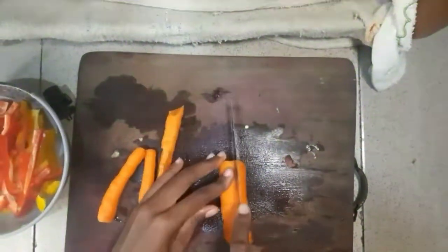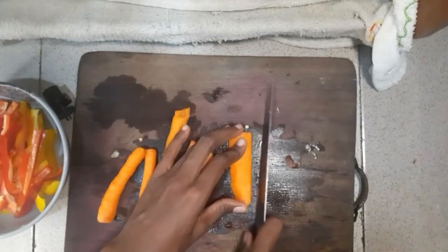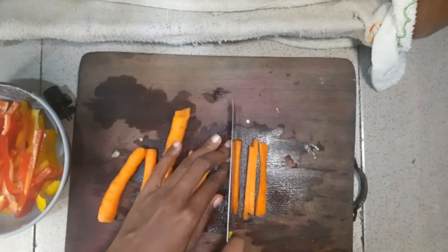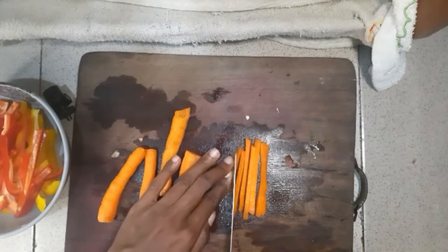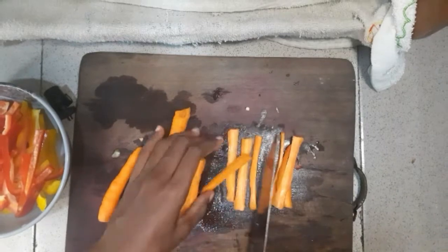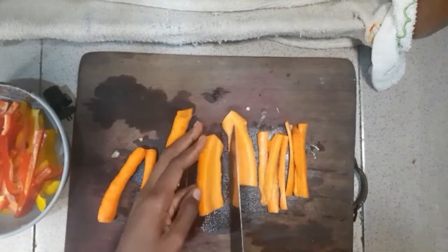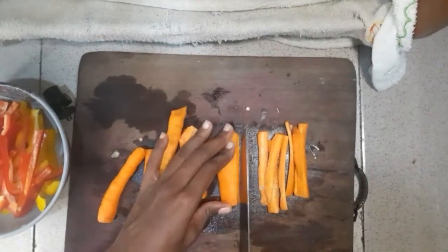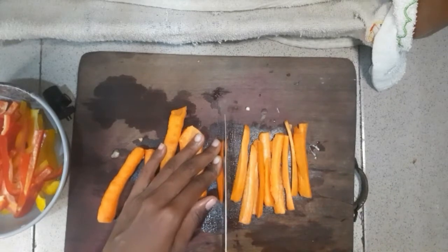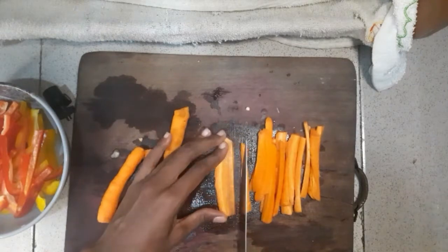Top the carrots and cut them in strips too — I think they call it julienning the carrots. Thin strips so they cook well with the bell peppers. Carrots are a good source of vitamin A and carotene, which is good for your eyes. They contain some vitamins too, even a little bit of vitamin C and some minerals.